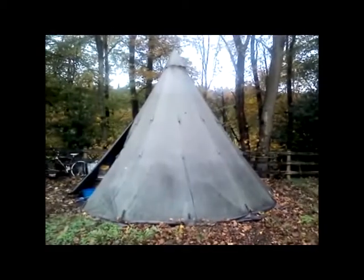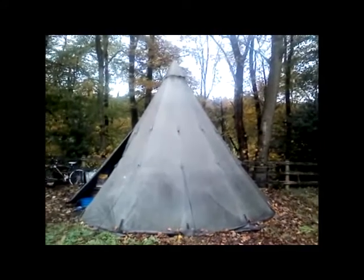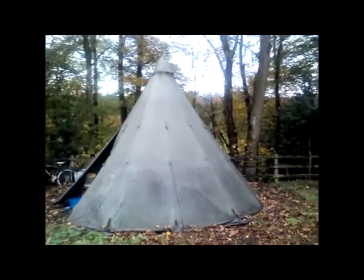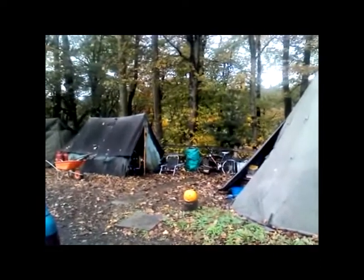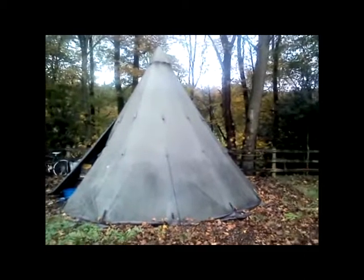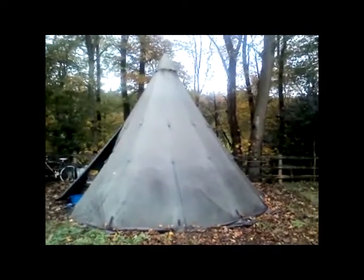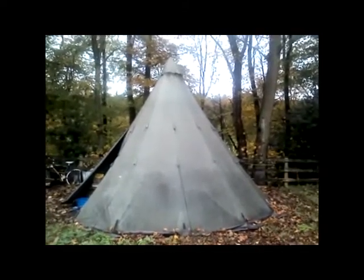This is my teepee — it's a five meter Bison lavoo, and for those of you who don't know, a lavoo is a teepee with a central pole made out of canvas. It's been up for a couple of months now, actually since the middle of spring, and I live here. This is the second tent I've had here; the first one was a bell tent which disintegrated after a while. It cost me 300 pounds secondhand, and new they're about 800 quid.